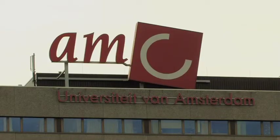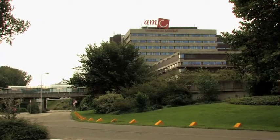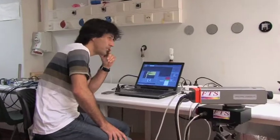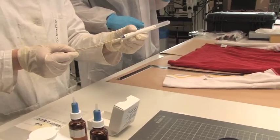I'm Maurice Anders, an assistant professor working at the Department of Biomedical Engineering and Physics at the AMC, the Academic Medical Center of the University of Amsterdam. I'm working in a clinical physicist environment where we're developing techniques to get all kinds of information out of objects.